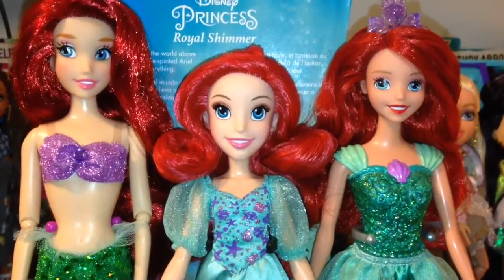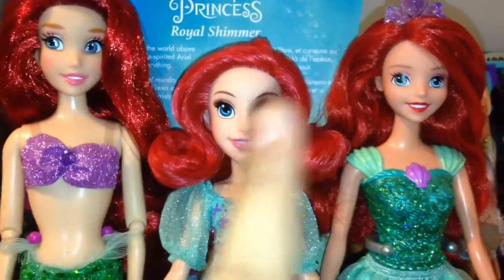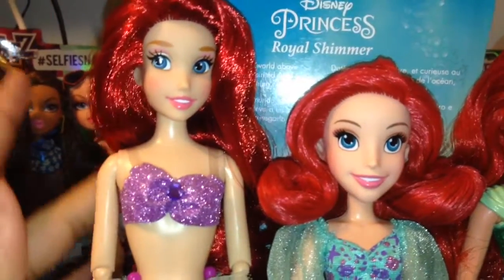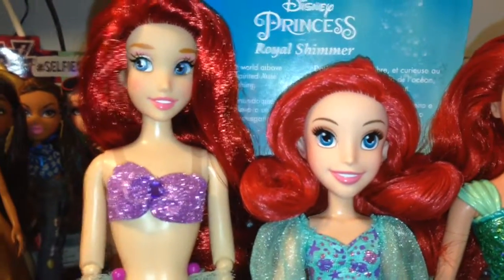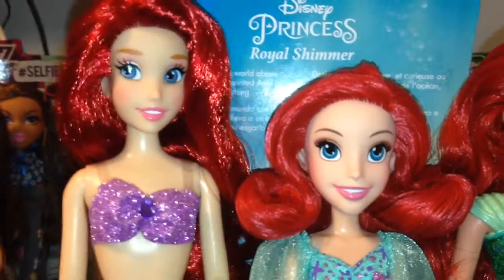Here's a comparison of all three Ariel dolls from different companies — this is the Disney Store, Hasbro, and Mattel. My personal favorite of the Ariel doll makers is the Disney Store, and a lot of you will agree, but everyone is entitled to their own opinion. I think Disney Store is the most detailed and accurate.